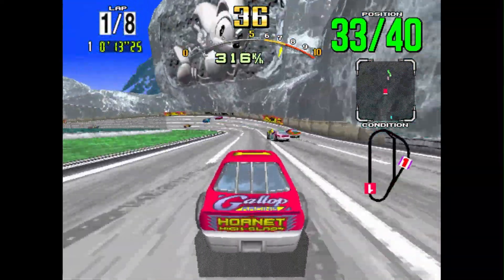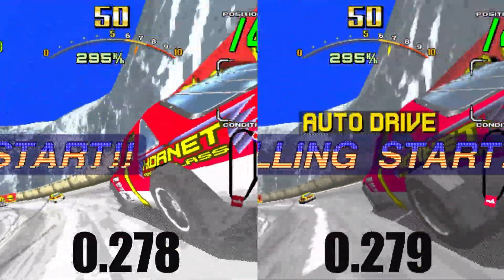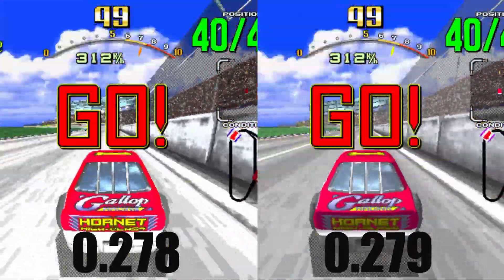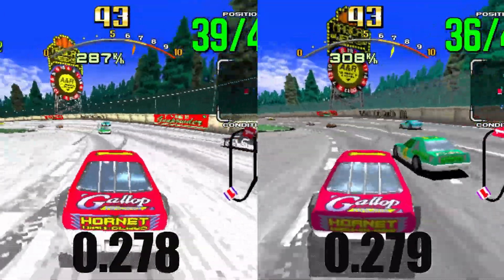Sega Model 2 hardware has been a highlight of the latest developments in MAME and things are continuing to get even better. Lighting and fixes are now improved in several Model 2 titles. I personally took a look at Daytona USA and it was certainly noticeable. One of the first things that stood out to me were how the tires looked, but after doing more comparisons you can really see that things are night and day.